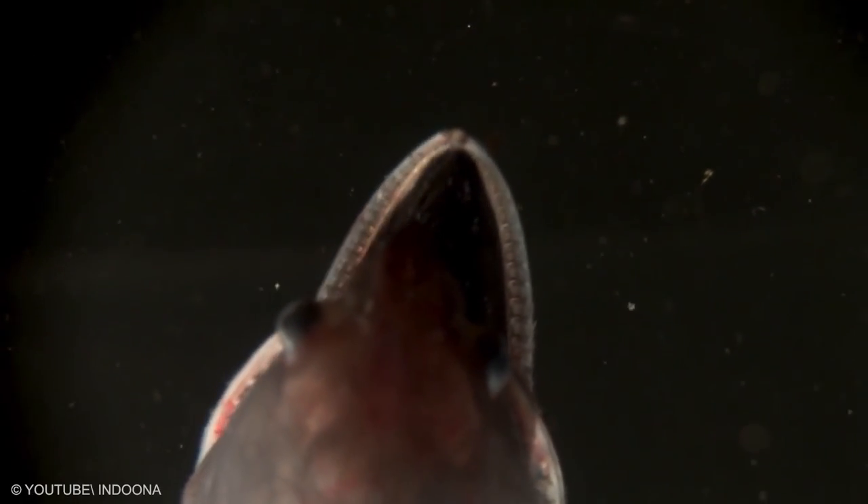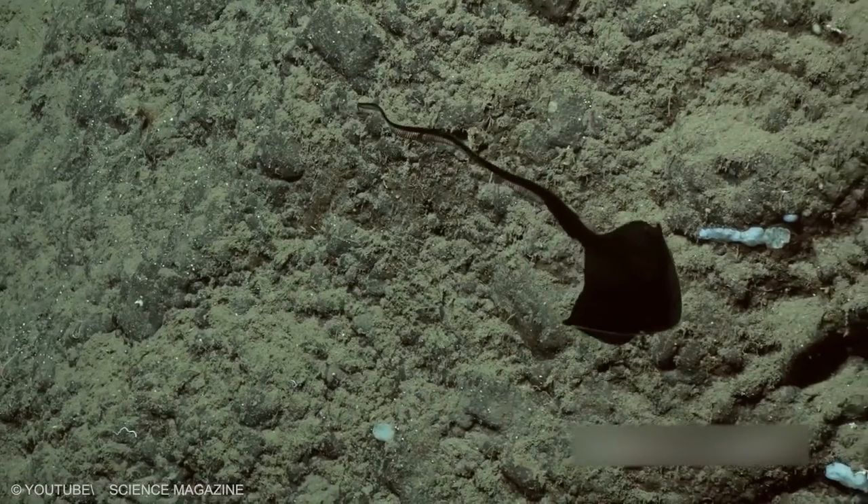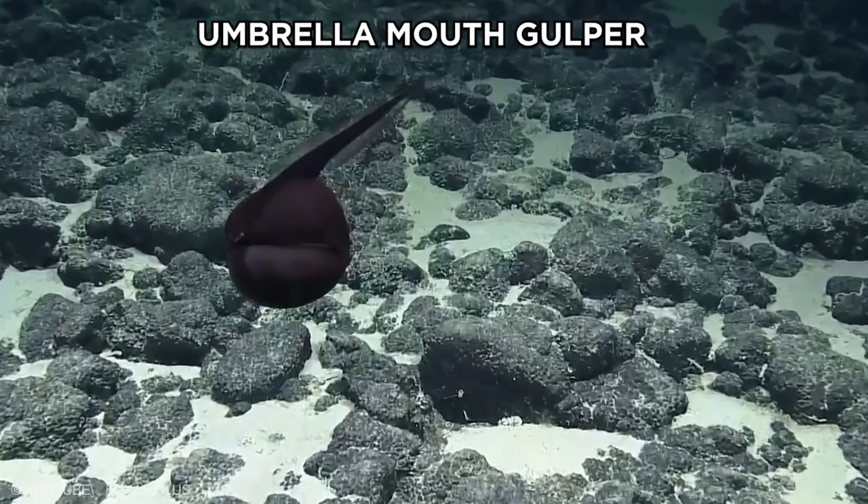In fact, this eel is sometimes referred to as the pelican eel. The gulper's stomach can also stretch to accommodate its large meals. This giant mouth gives the eel its other common name of Umbrella Mouth Gulper.